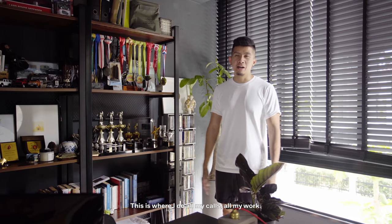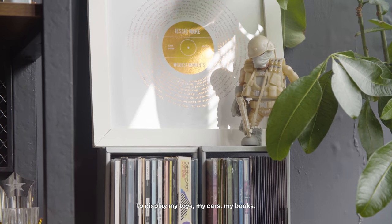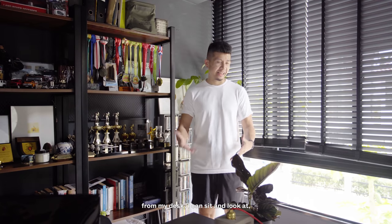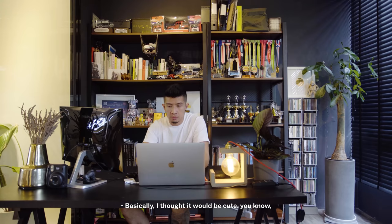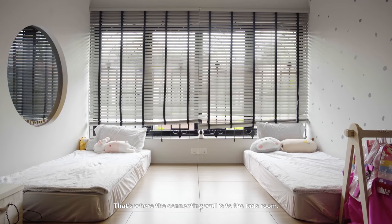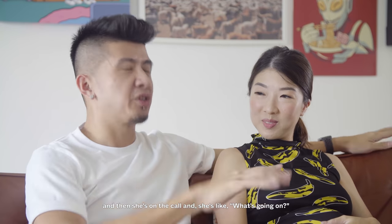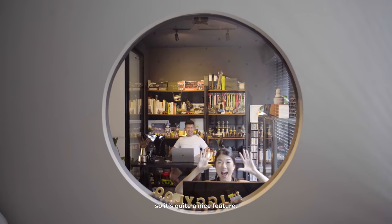This is where I do all my calls and all my work. I need a big shelf and rack to display my toys, cars, and books. One little thing I like about working here is that from my desk I can actually look and admire my own car while I work. I thought it would be cute to be working in the study and be able to observe the kids — there's a connecting glass wall to the kids' room, so we can spy on them. She'll knock on the glass and try to distract us, so it's quite a nice feature.